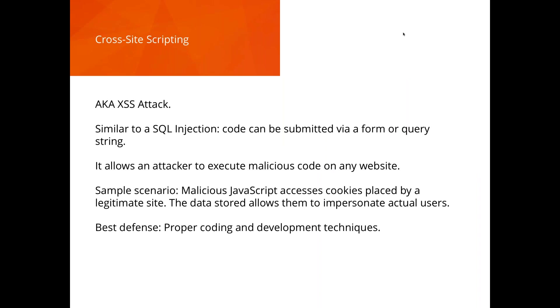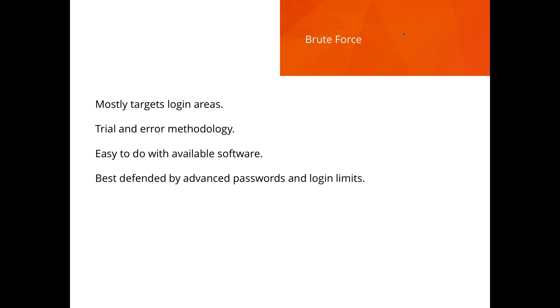Cross-site scripting is very similar to SQL injection and also uses forms or the query string. Attackers can inject malicious JavaScript into your site's front-end experience and access your cookie data — allowing them to impersonate you on a particular website. Prevention: proper coding and development techniques, making sure you don't accept weird characters and inputs into query strings or forms.